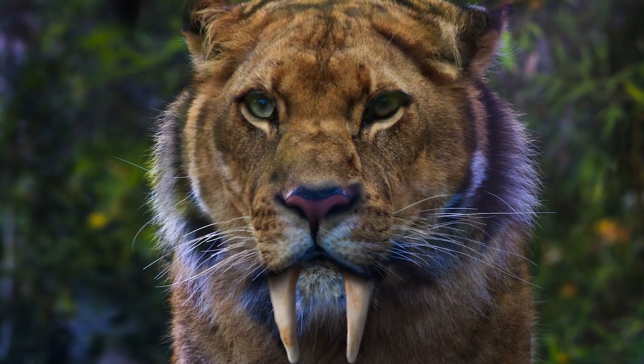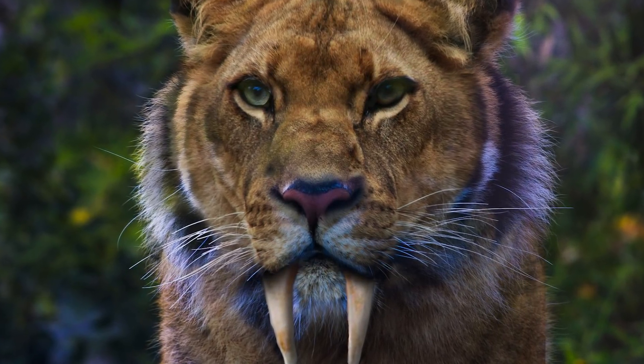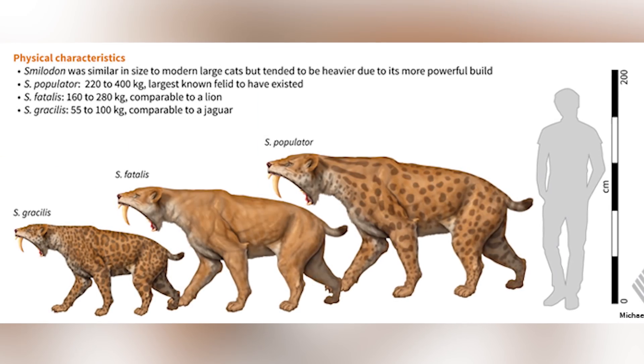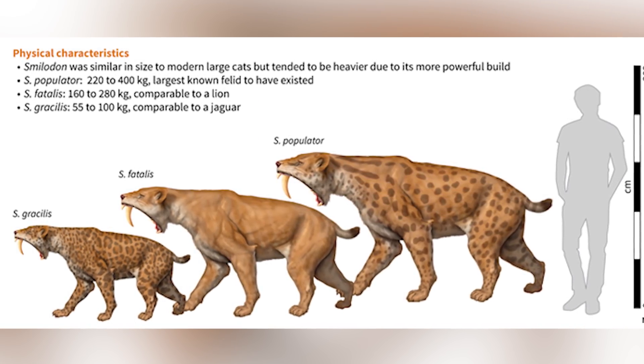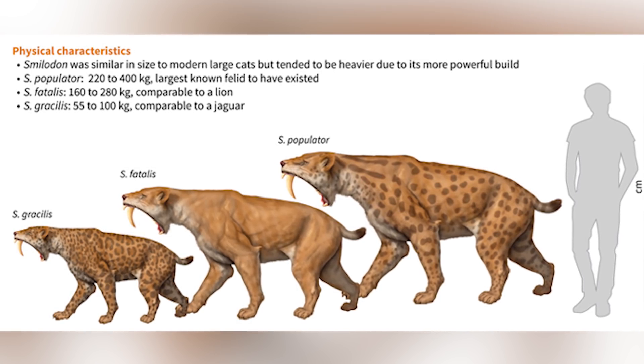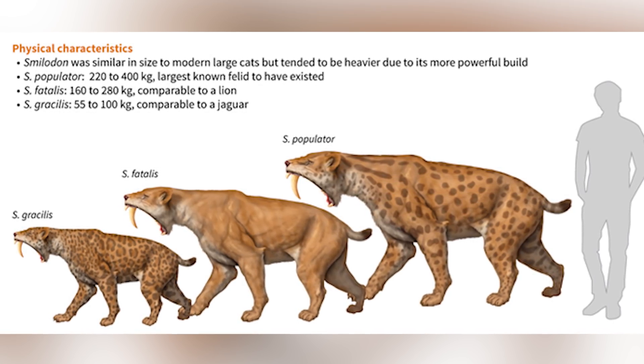Technically, the scientific name for the Sabertooth Tiger is the Smilodon, and Smilodon can be broken into three species: Gracilis, Fatalis, and Populator. It's believed the latter two were descendants of the Gracilis, which was believed to be the smallest of the three, weighing between 120 to 220 pounds.